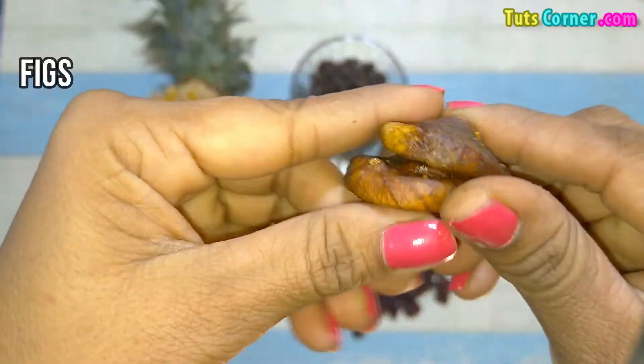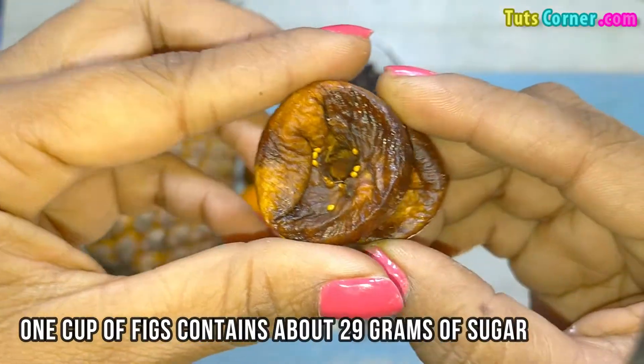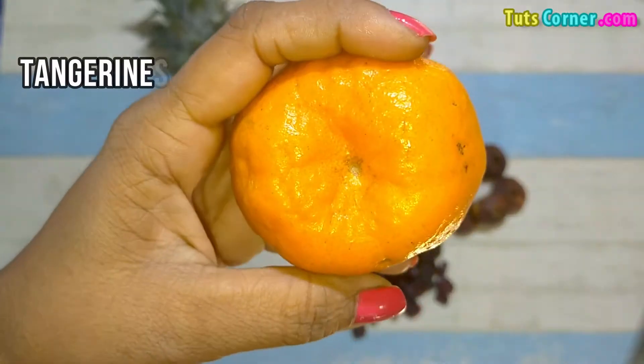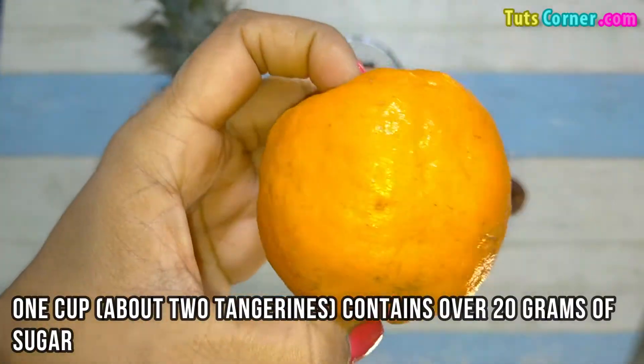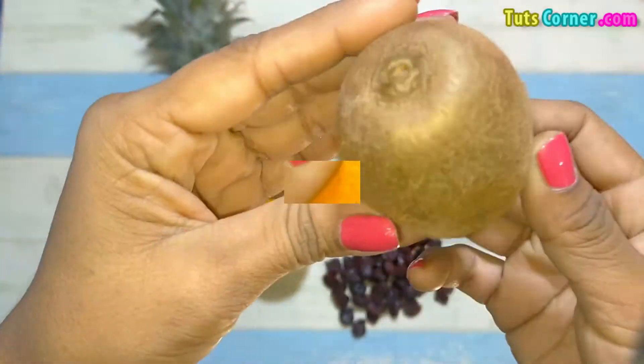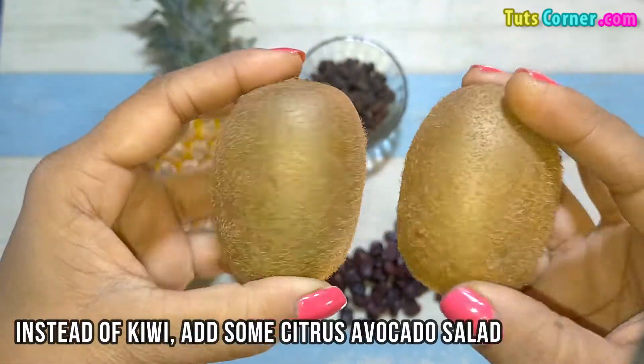Next are figs — one cup contains about 29 grams of sugar. Tangerines are also high in sugar; one cup, about 2 tangerines, contains over 20 grams of sugar. Next are kiwi — instead of kiwi, consider adding a citrus avocado salad.